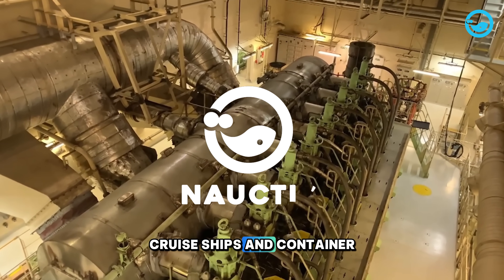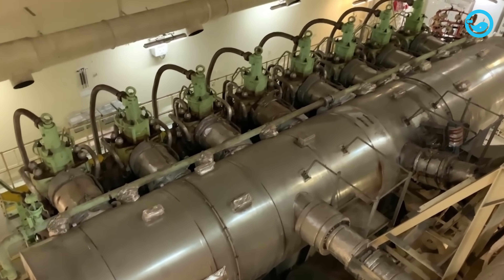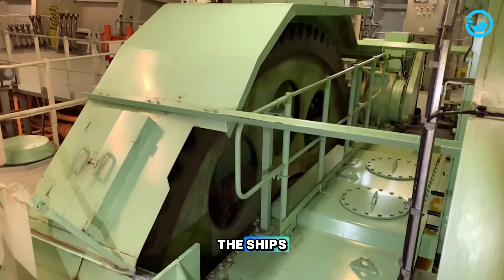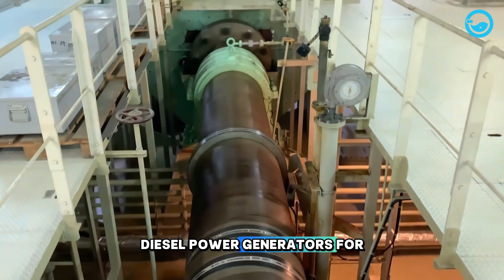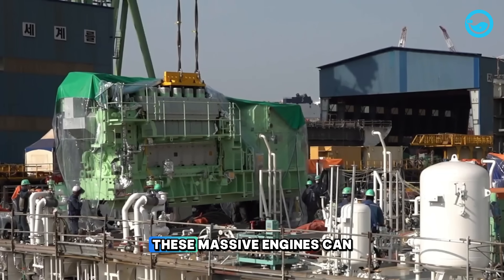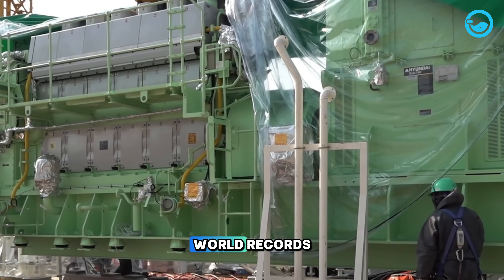Large ships, such as cruise ships and container ships, generally have large-sized engines. These engines are not only used to propel the ships, but also serve as diesel power generators for various industries. These massive engines can weigh thousands of tons and have even set world records.